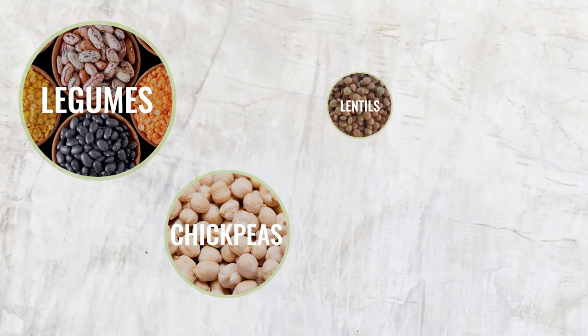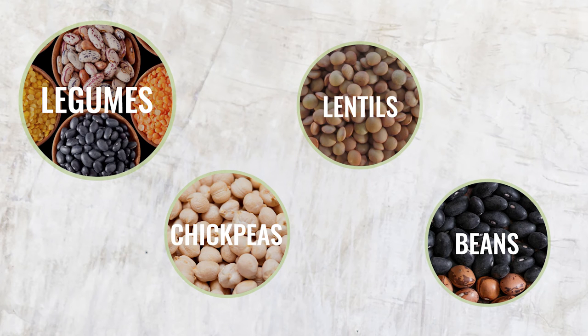Legumes like chickpeas, lentils, and beans give your body the vital protein content it needs during a detox. With such an extensive selection of foods, you can rest assured that your detox journey is less about depriving yourself and instead about making smarter, more nutritious choices that will keep you satisfied and energized.